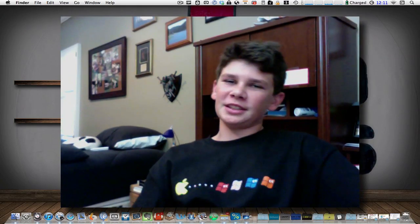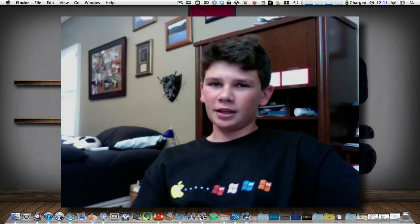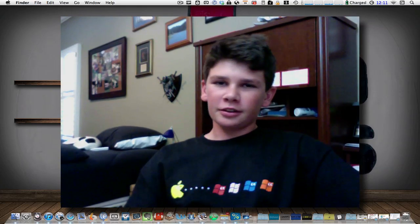Hey guys, and welcome to DealHunter, where I showcase to you the best Mac apps you can buy to date that are on sale. So let's get right into the video.